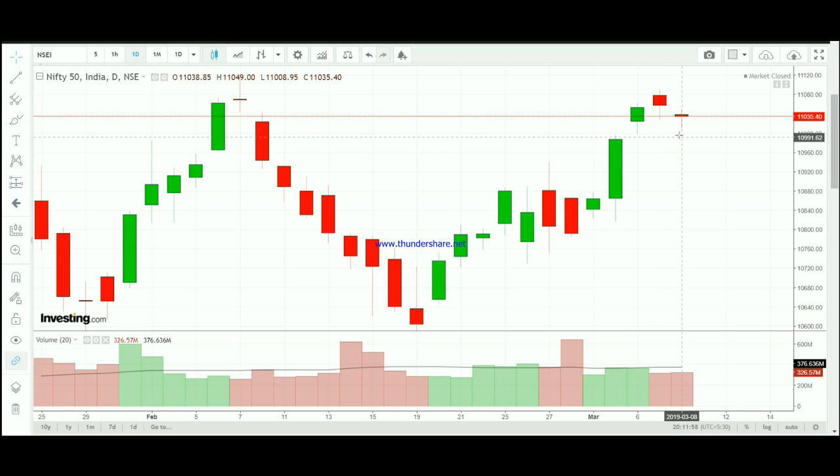If you look at the opening levels of March 11th, you can see the support and resistance levels. If you look at the market range, you can see the first support range. The next support level is 10,995. This is the second support range.